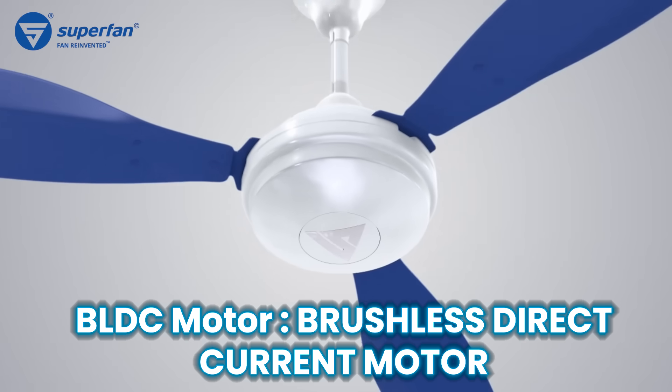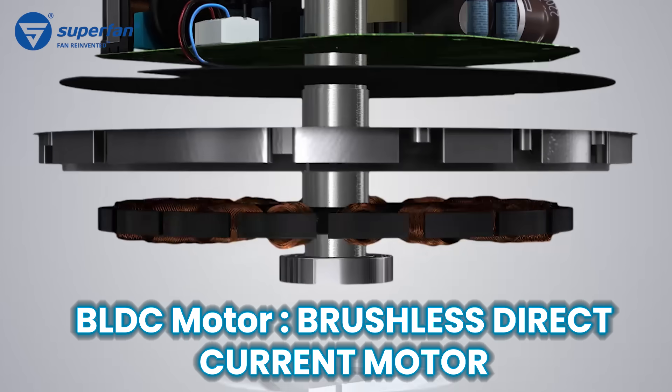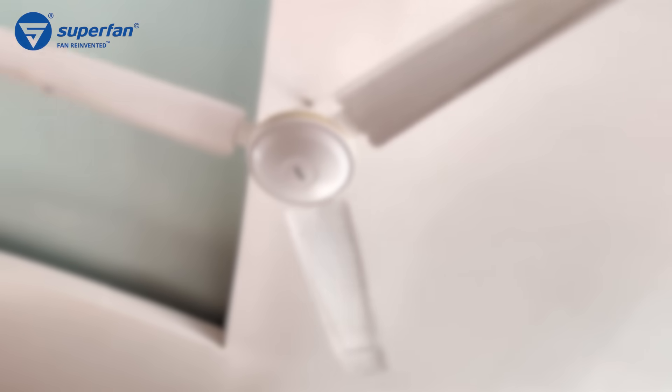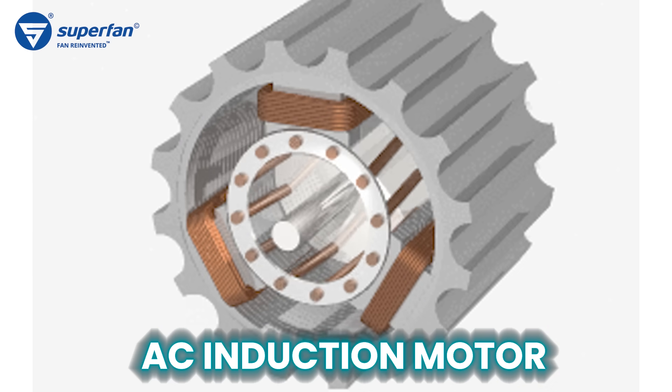First, let's clarify things. BLDC ceiling fans use a motor called a brushless DC motor — that's why they are called BLDC fans. The older fans, typically the fans that you must be using now, use a motor called an AC induction motor, and they are the old regular fans.